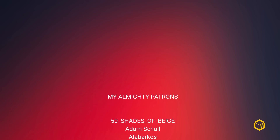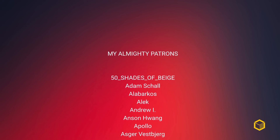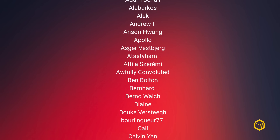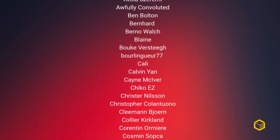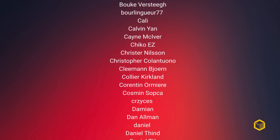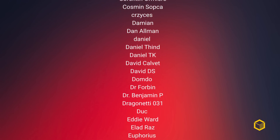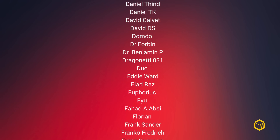My awesome patrons would most certainly turn Intel around if given the chance, because they are just glorious and know CPUs and GPUs better than anyone else out there. You can be just like them by joining my Patreon for just a couple of dollars per month. That will also give you exclusive access to the Cortex Discord server. Thanks for watching, and until the next one.